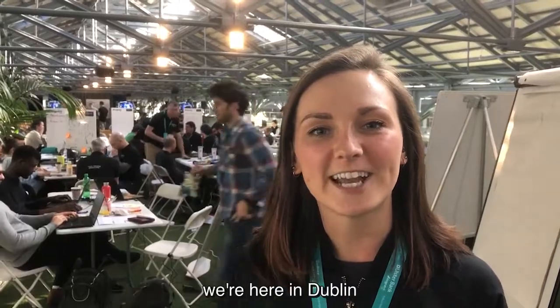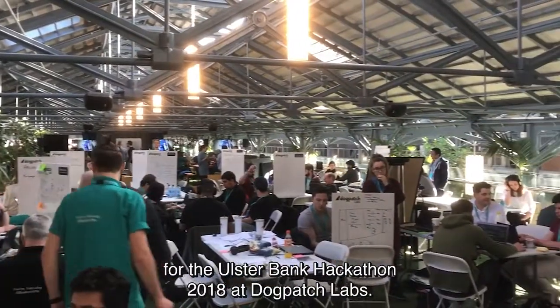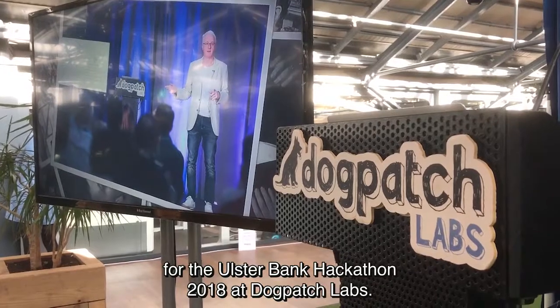Hey, I'm Robin. I'm a service designer at Nile. We're here in Dublin for the Ulsterbank Hackathon 2018 at Dogpatch Labs.